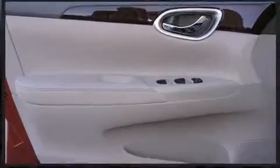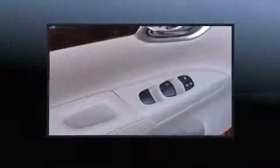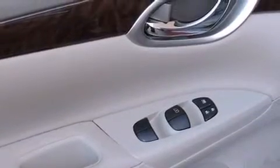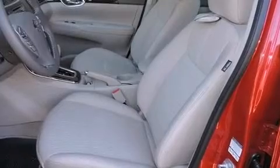Nissan ensures the safety and security of its passengers with equipment such as head curtain airbags, front side impact airbags, traction control, brake assist, a panic alarm, and ABS brakes.